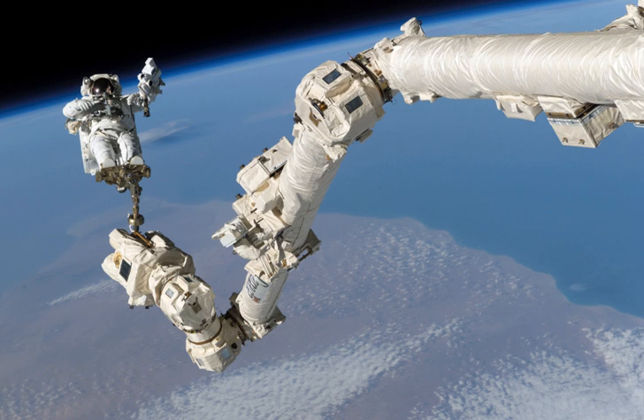Officially known as the Space Station Remote Manipulator System, Canadarm2 was launched on STS-100 in April 2001. This second-generation arm is a larger, more advanced version of the Space Shuttle's original Canadarm. Canadarm2 is 17.6 metres when fully extended and has seven motorised joints, an 'elbow' hinge in the middle, and three rotary joints at each of the 'wrist' and 'shoulder' ends.